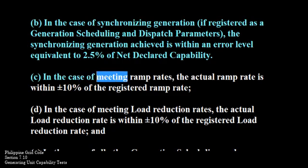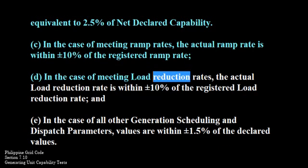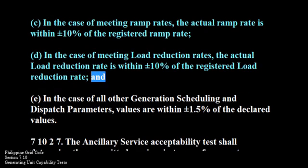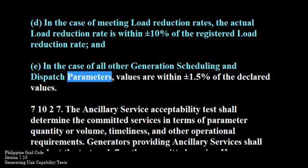c. In the case of meeting ramp rates, the actual ramp rate is within plus or minus 10% of the registered ramp rate. d. In the case of meeting load reduction rates, the actual load reduction rate is within plus or minus 10% of the registered load reduction rate. And in the case of all other generation scheduling and dispatch parameters, values are within plus or minus 1.5% of the declared values.